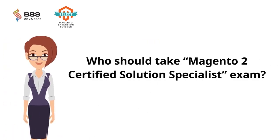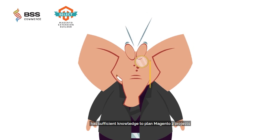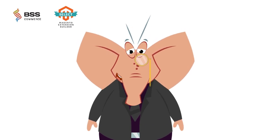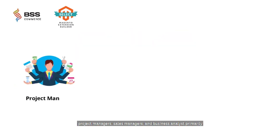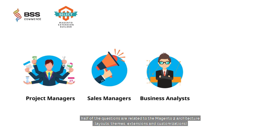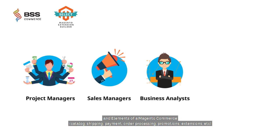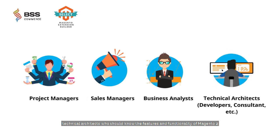Who should take the Magento 2 Certified Solution Specialist Exam? The certification is supposed to prove that the certified person has sufficient knowledge to plan Magento 2 projects. Without any coding skill requirement, it is aimed primarily at project managers, sales managers, and business analysts. However, half of the questions are related to Magento 2 architecture and elements of Magento Commerce, so technical architects who know the features and functionality of Magento 2 may be stronger on answering this section.